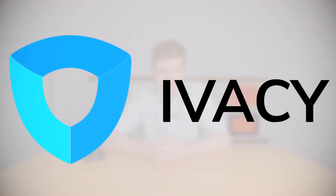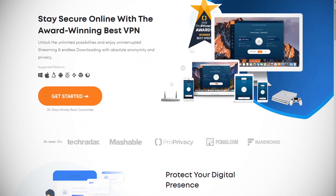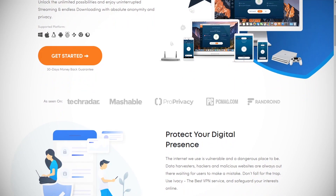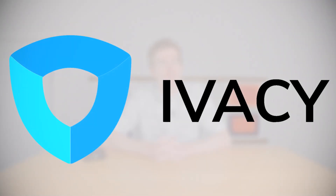But before we get started, this video is brought to you by Ivacy VPN. With more people studying and working from home than ever before, security and privacy have never been so important. Ivacy VPN can help keep you secure online on almost any platform. Follow the link in the description below to sign up today.